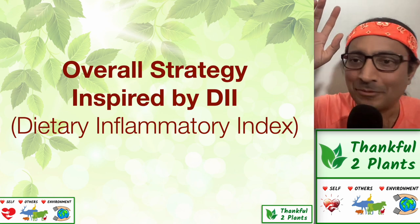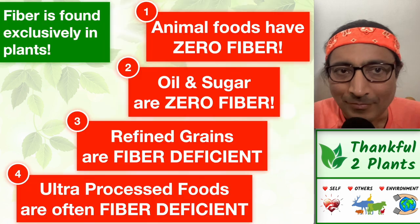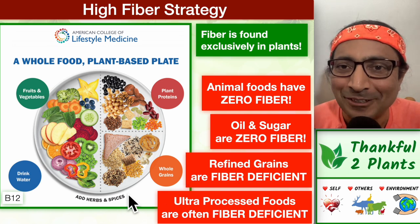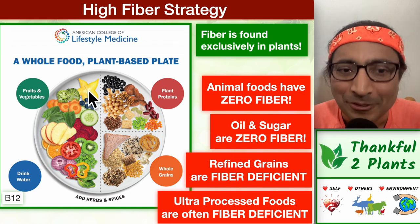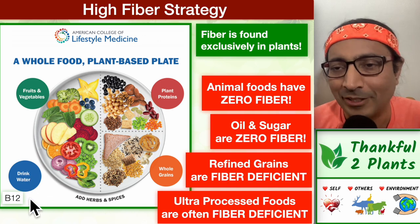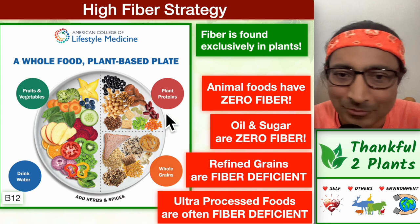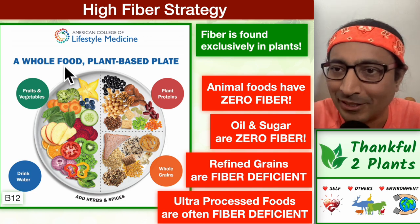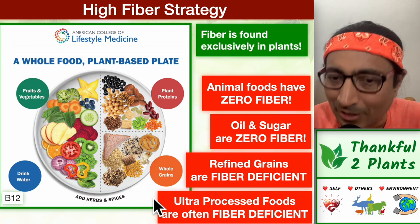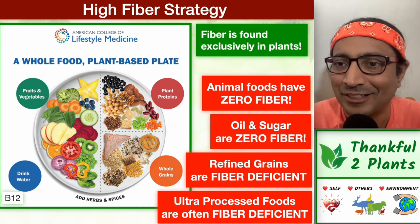Let's look at the overall strategy. All five fiber points come together beautifully in the whole food plant-based food plate. It is plant-only: fruits and vegetables on the left, calorie-dense plant foods like whole grains, beans, nuts and seeds on the right, with herbs and spices, water, and B12. Animal foods have zero fiber, oils and sugars have zero fiber, polished grains are fiber-deficient but we consume whole grains, and we don't consume ultra-processed foods. The result is a supremely fiber-rich food plate — easily 60, 80, possibly 100 grams of fiber.